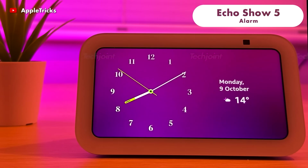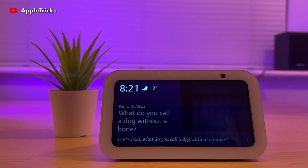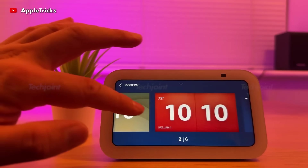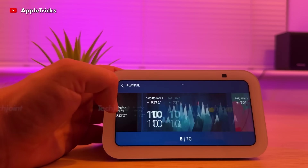The all-new Echo Show 5 boasts a 5.5-inch display, so you can read news and weather at a glance, stream music, watch TV shows and more. You can also set alarms and timers with your voice and customise your morning routine to wake up with lights and an alarm that plays your favourite song.